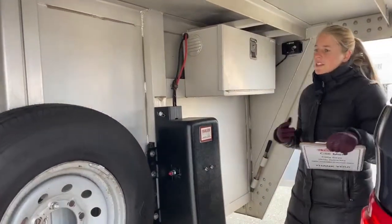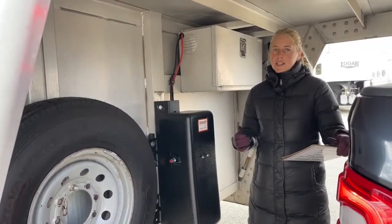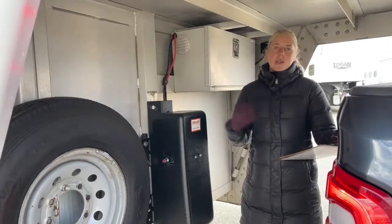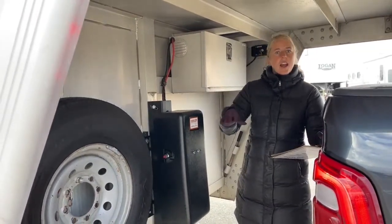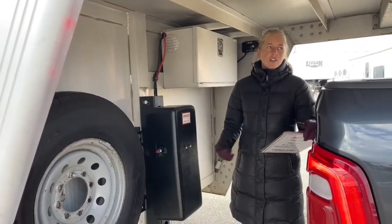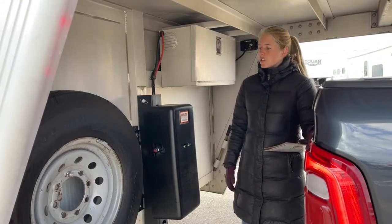Underneath here, when these trailers come into TransWest they go through a multipoint inspection so we can make sure that the brakes, the bearings, the electrical, the jack, and the tires are all in good working order, so that you can drive down the road confident that you're not going to have any issues.